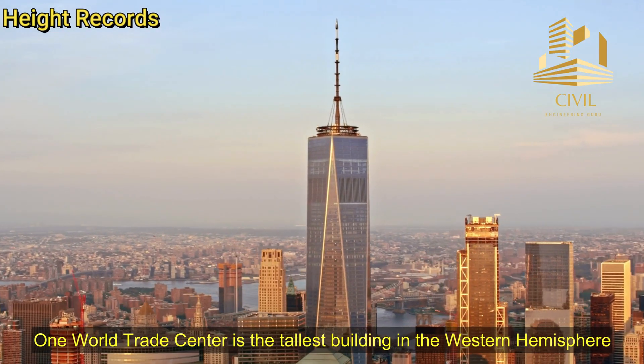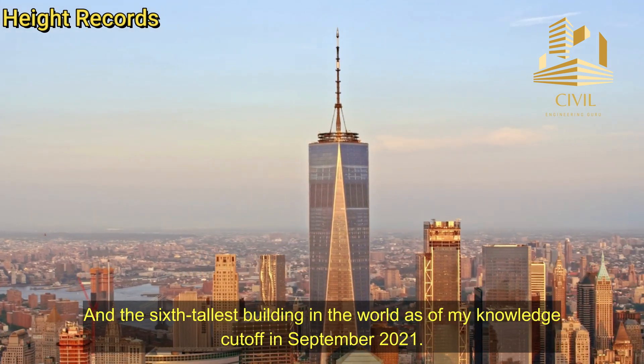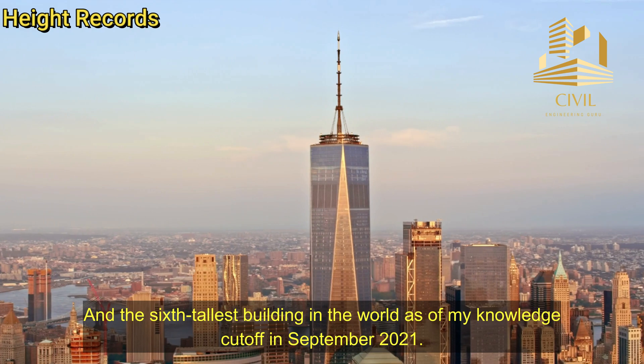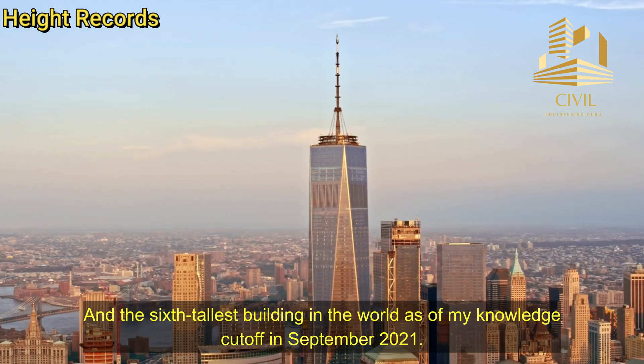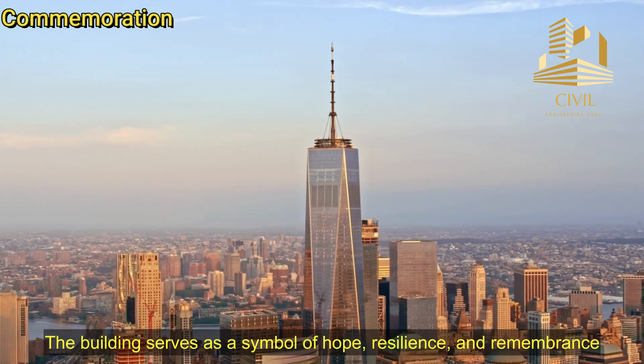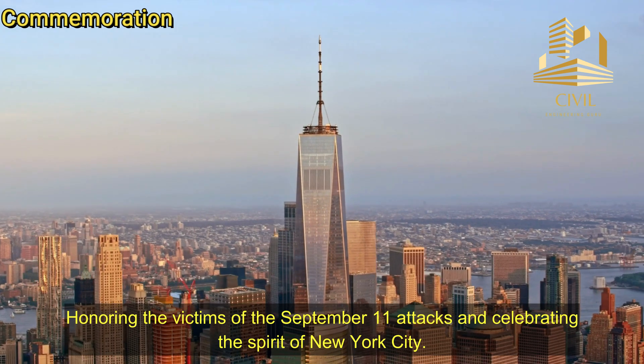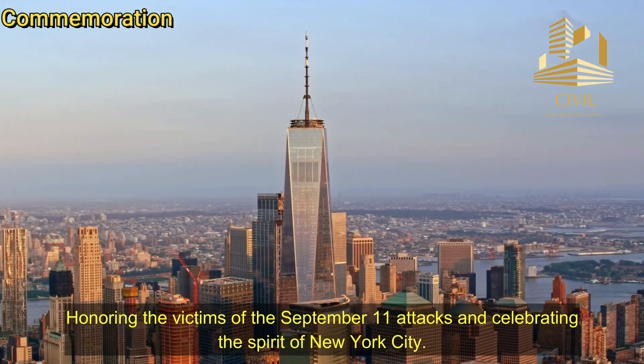Height Records. One World Trade Center is the tallest building in the Western Hemisphere and the 6th tallest building in the world, as of my knowledge cutoff in September 2021. Commemoration. The building serves as a symbol of hope, resilience, and remembrance, honoring the victims of the September 11th attacks and celebrating the spirit of New York City.